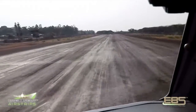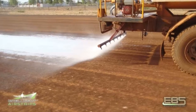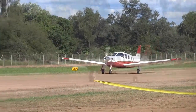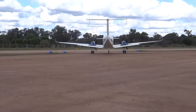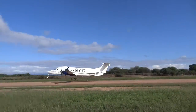an airstrip surface that will last longer, require less maintenance, be free from dust, have improved visibility, and ensure reduced damage to aircraft. Using EBS to stabilize the airstrip and base layer, then applying an EBS surface seal, will ensure a strong wearing course protected from erosion and rutting, and will allow for a dust-free landing.